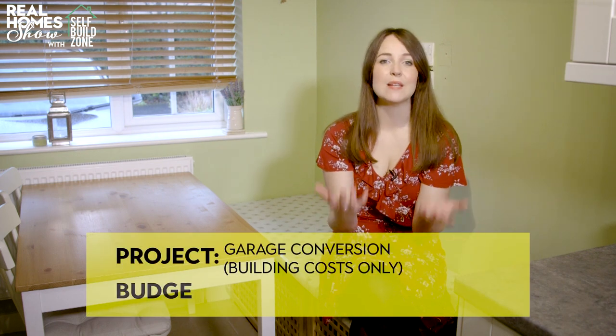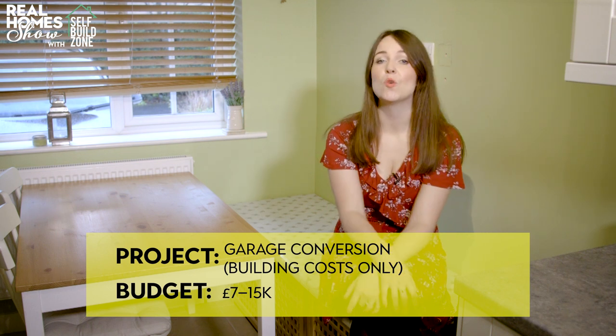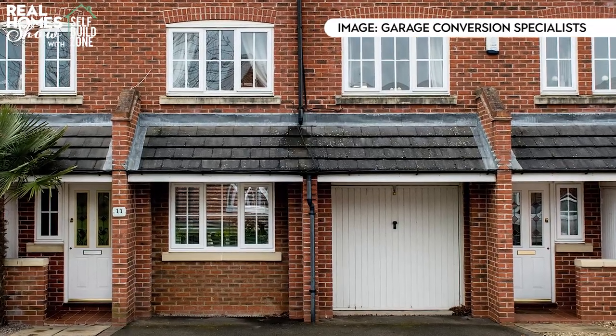Secondly, it'll cost significantly less than an extension. Expect to pay between £7,000 and £15,000 for the conversion, excluding any kitchens or bathrooms you want to install. You'll get the new opening created into the house if there isn't one already, and you'll also get your existing garage door replaced with a wall and window. Then it's a case of insulating, extending the heating and utilities, and raising the floor level. Make sure you invest in conversion insurance from a company like Self-Build Zone, which will cover the work carried out, your existing house, materials, plant tools and equipment.